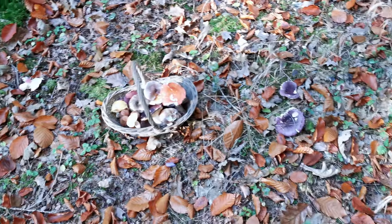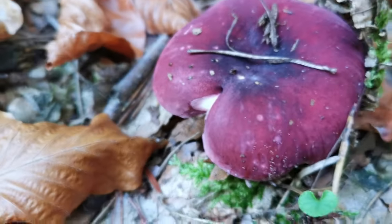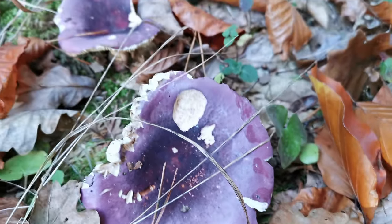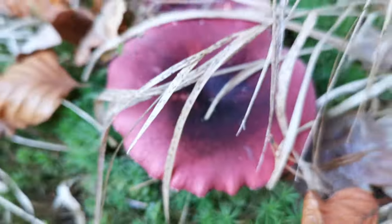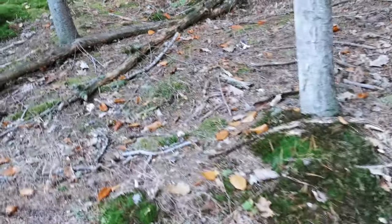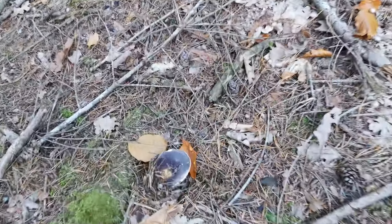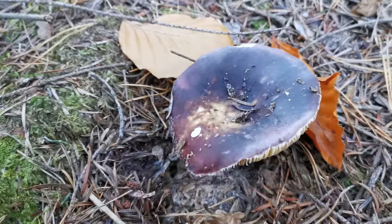Hey everybody, I found a wonderful spot for russulas! Take a look - there is this intense purple one, there is this more pale purple one, very very nice. A little bit more with this nice color, and there is a red one - look, incredible! There is this pale color here as well, and that completely darker one. Incredible - I will add a few to my basket.